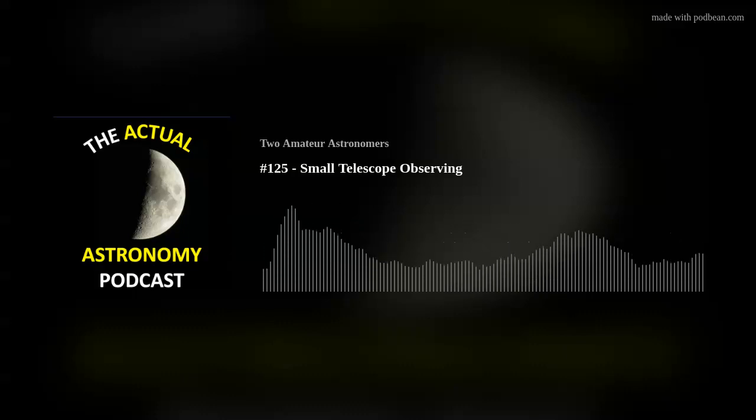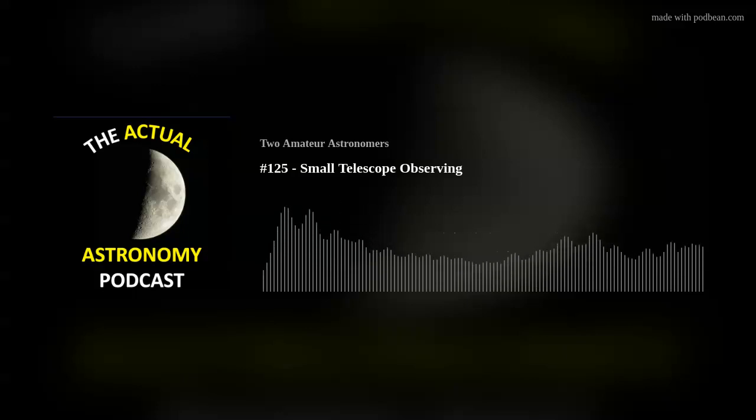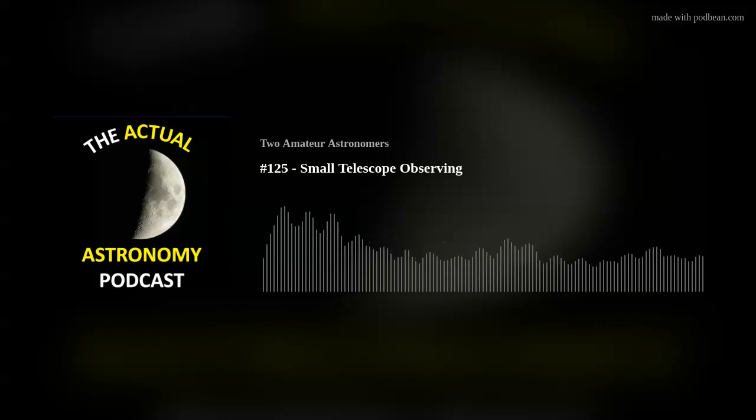A few people requested this, including Chris, who was excited to hear it as another person who enjoys small telescopes. The presentation is also on the website at actualastronomy.com, so you can follow along on your own computer, click through the slides, and get a better understanding of what we're looking at.